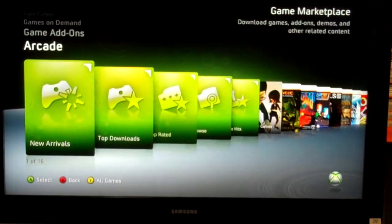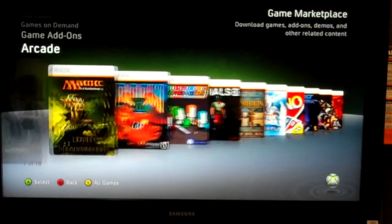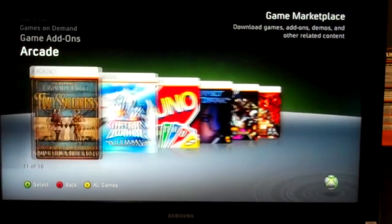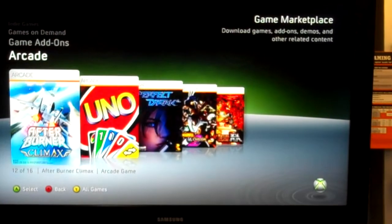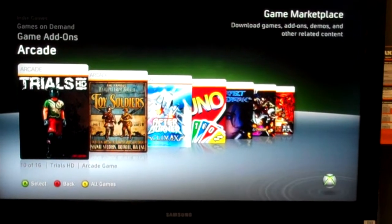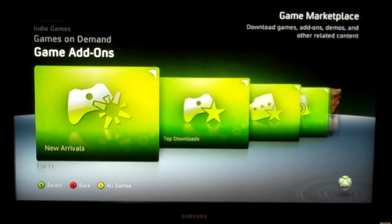Right now we're going to take a look at Xbox Live Arcade. The Xbox Live Arcade is a good way to get some classic games — you can get some really fun ones. Perfect Dark is an older game from the N64. It's a cool way to get some old games and some really unique games. Trials HD is a really cool one — it's a motocross game. Very cool.